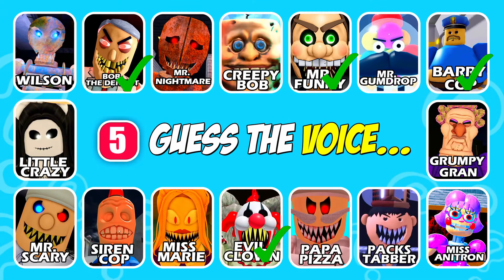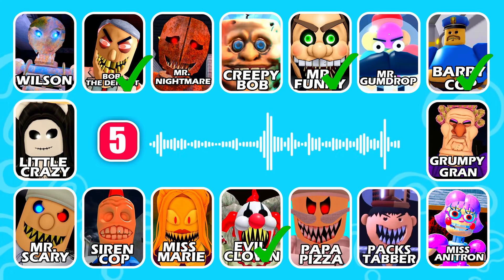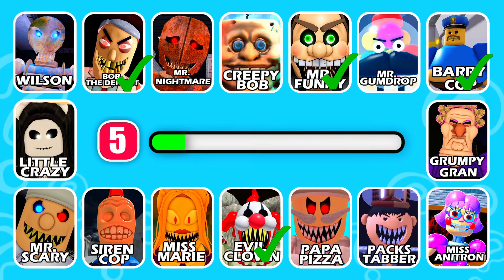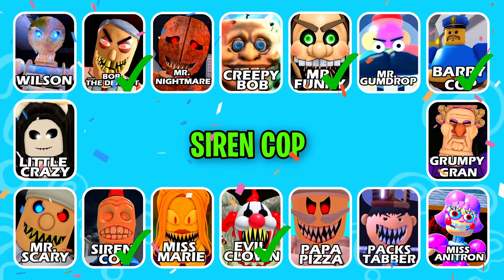Guess this character! This character bears a police siren. That's correct, it's Siren Cop!